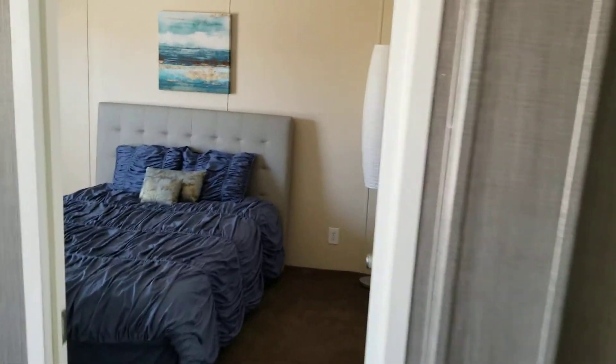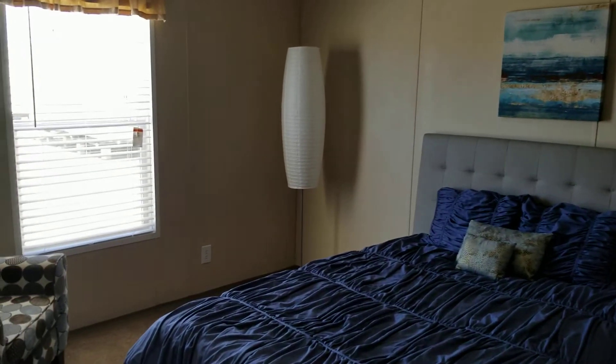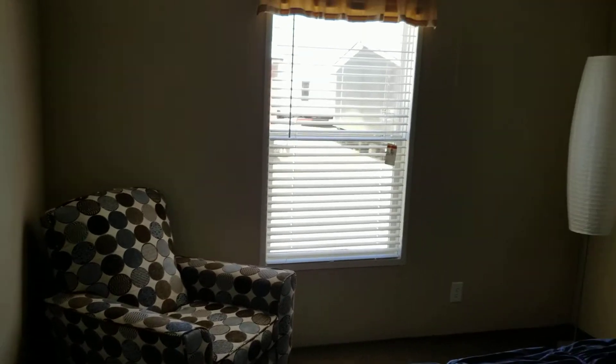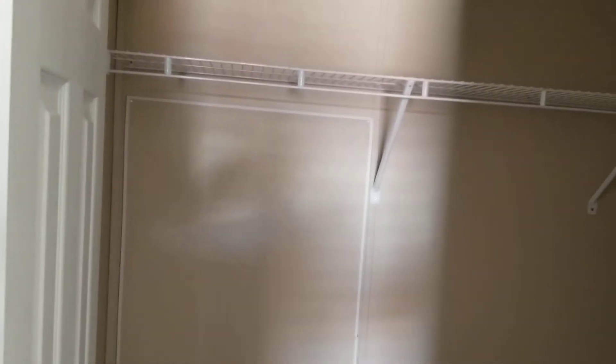Coming back into the master bedroom — the master is done with plenty of size, about a 14 by 14 master bedroom suite. Full-size window, it's already wired and braced for ceiling fans, and again you'll see the LED lights for extra efficiency. It's got a nice walk-in closet.